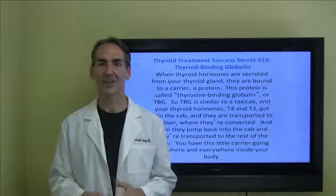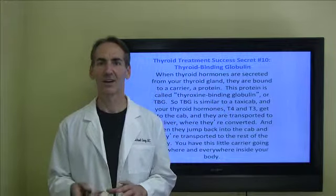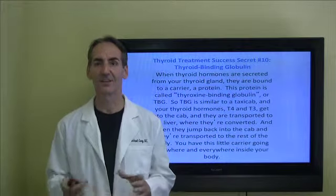Hello and thank you for staying with me with these thyroid relief success secrets. I think they're very valuable for you in helping you to understand the complexity of thyroid dysfunction. Today we're going to talk about thyroid binding globulin. This is success secret number 10.